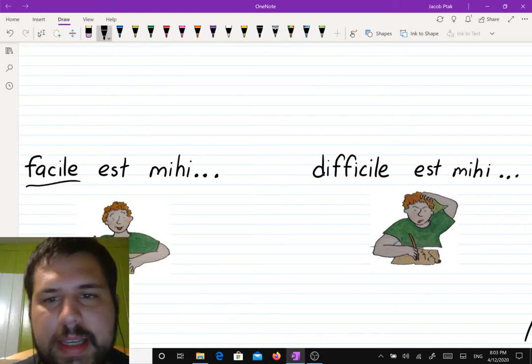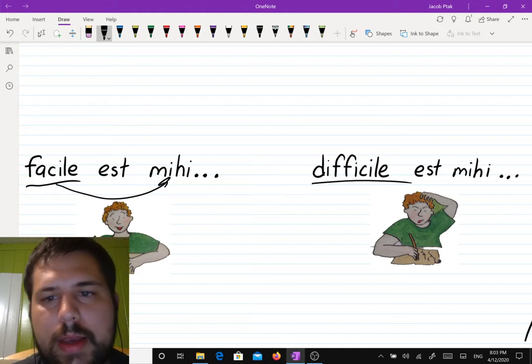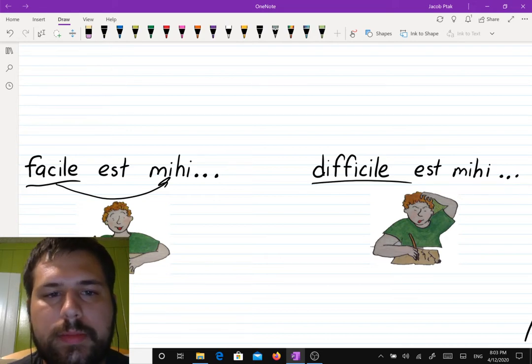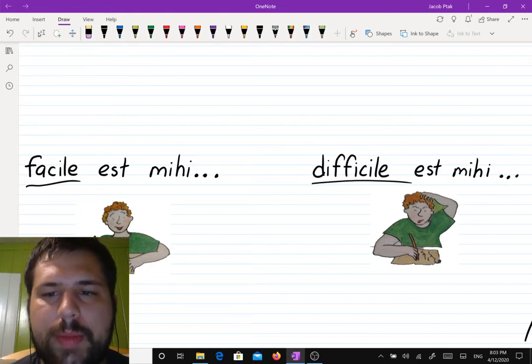So "facile" is easy and "difficile" is difficult. Then he's saying "it's easy for me" or "it's difficult for me." In Latin you have to add that "for me" to make it clear. So "facile est mihi" means it is easy for me. "Difficile est mihi" means it is difficult for me.